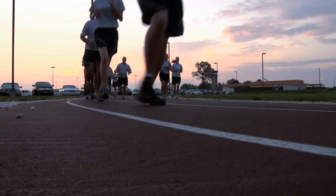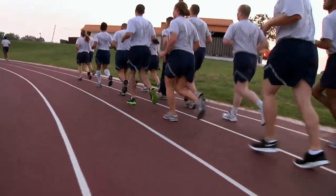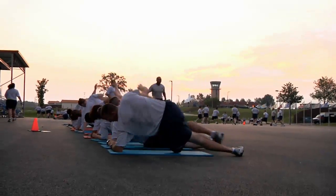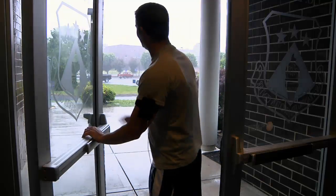Fitness is important, so students are required to participate in physical training three times a week. It may be outdoors or indoors in the activity center, depending on the weather. Don't think it'll be easy, but it will be fun.